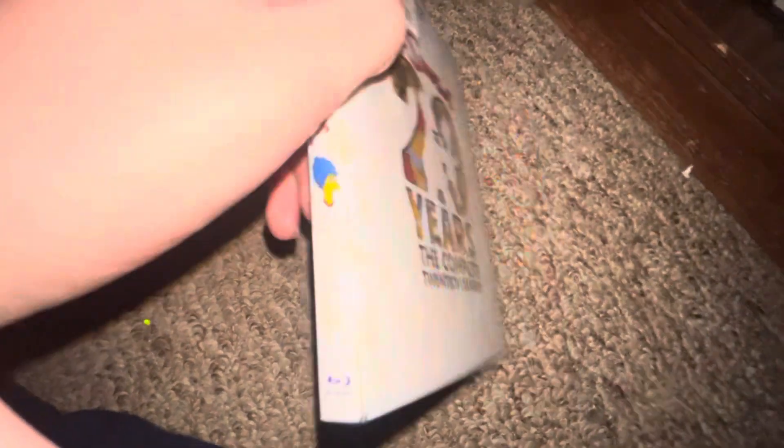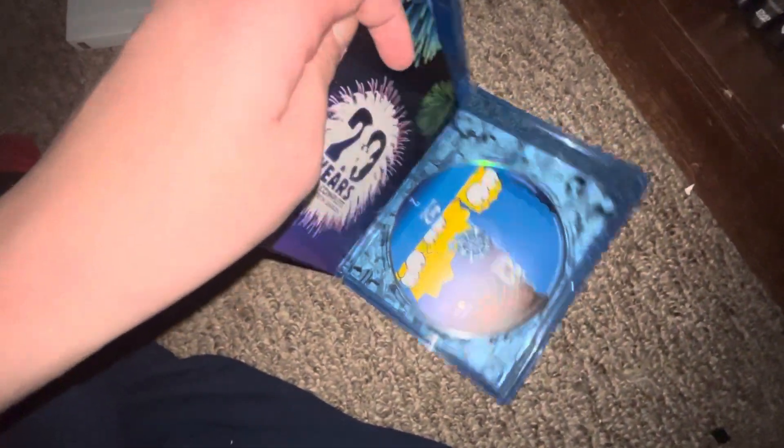I got The Simpsons Season 20. Spine, back. There's The Simpsons Season 20. I'm gonna open this — front, spine, back, and your disc.